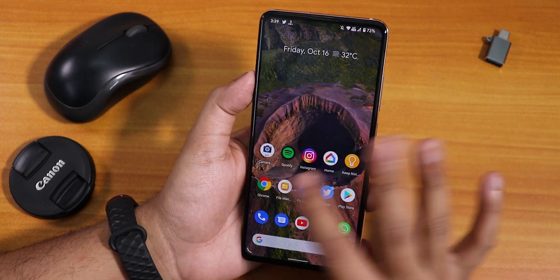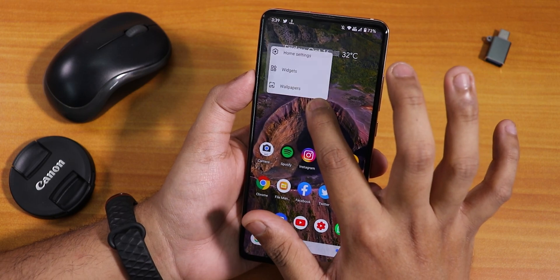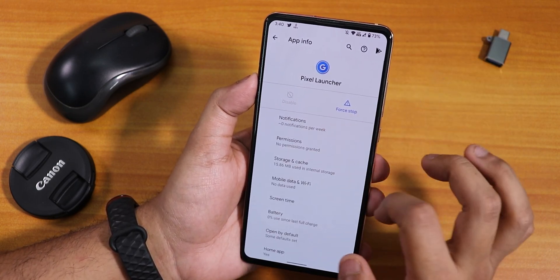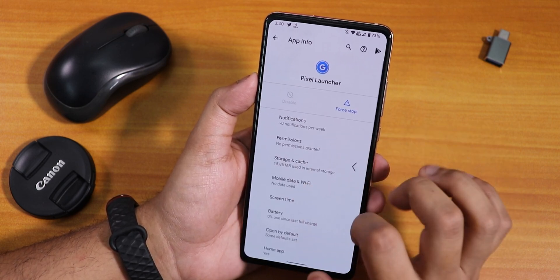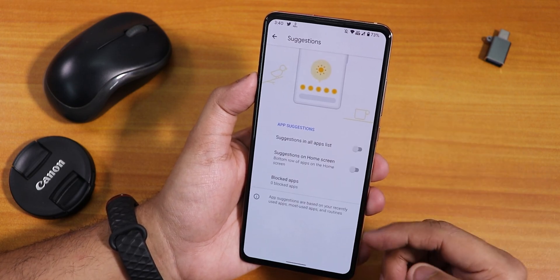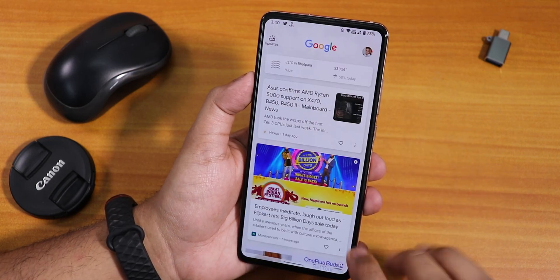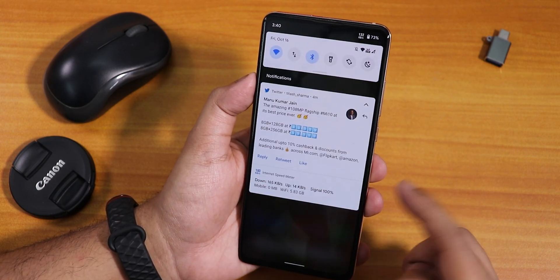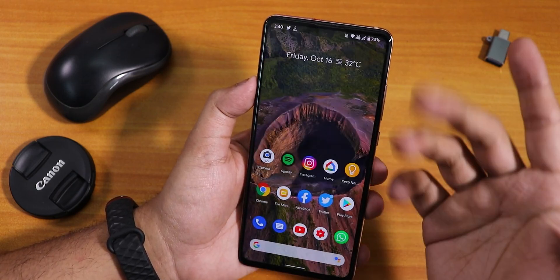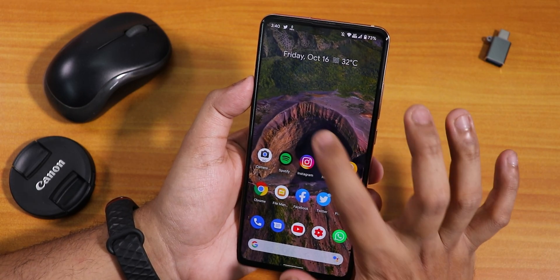The stock launcher is the Pixel Launcher. I'm using a live wallpaper here — this is the Pixel Launcher for Android 11. It has a suggestions disabling option and Google's Discover page to the left side of the home screen. Swiping down gets you to the notification panel, and there's a quick settings panel. Swiping up gets you to the app drawer. There's no double tap to sleep on the home screen yet.